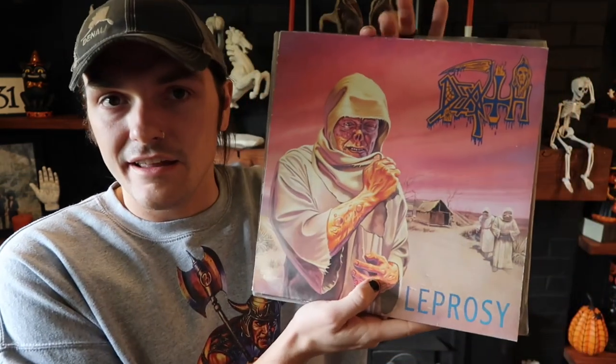Moving on to a death metal record that a lot more people will know, but probably one I don't have to spend too much time talking about — I just kind of want to brag that I own this. This is Death with Leprosy. This is a 1988 Under One Flag pressing, the European first press.